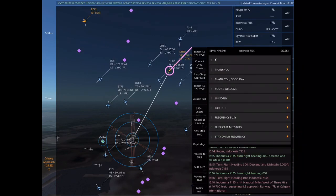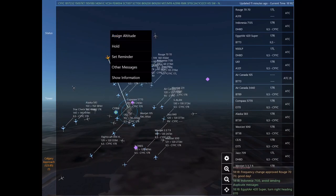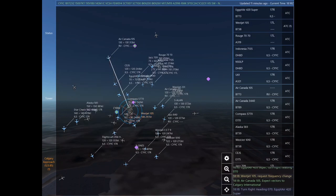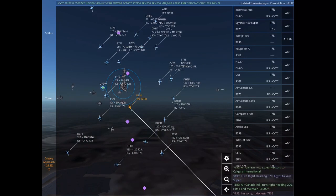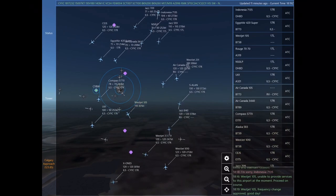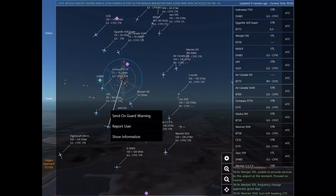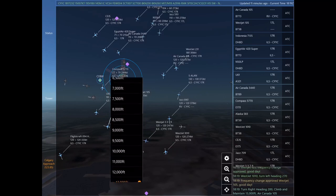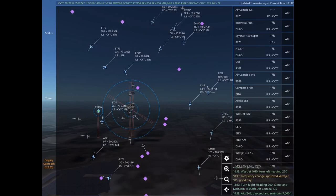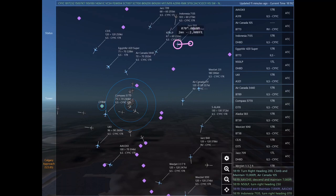Rouge 7070, due to heavy traffic, destination airport is not accepting incoming traffic at this time. Rouge 7070, frequency change approved. Good day. Indonesia 7135 is 14 nautical miles west of Three Hills at 10,700 feet, requesting ILS approach Runway 17 right at Calgary International. Indonesia 7135, avoid sending duplicate messages. Egypt Air 420 Super, turn right heading 070.